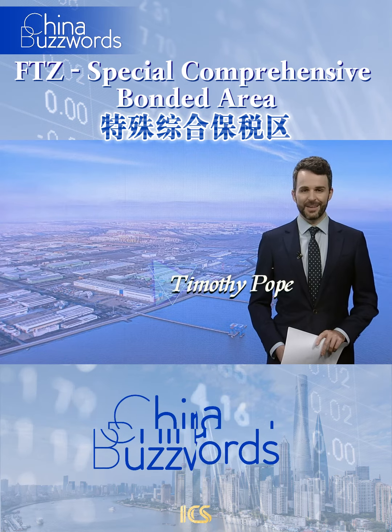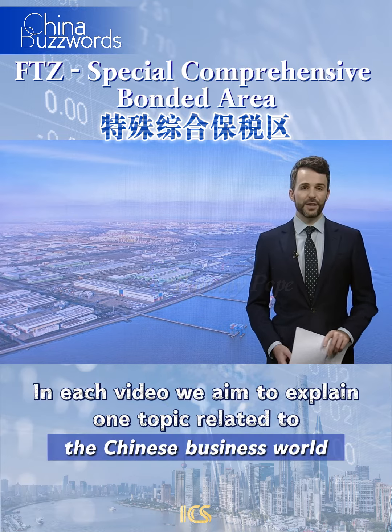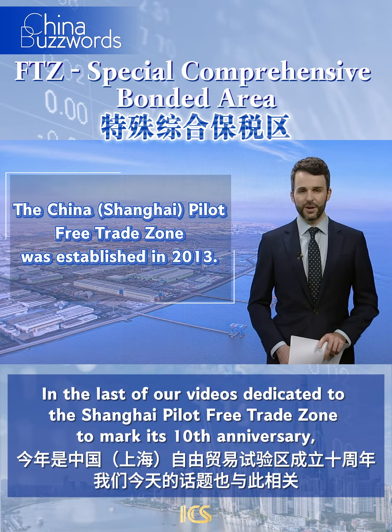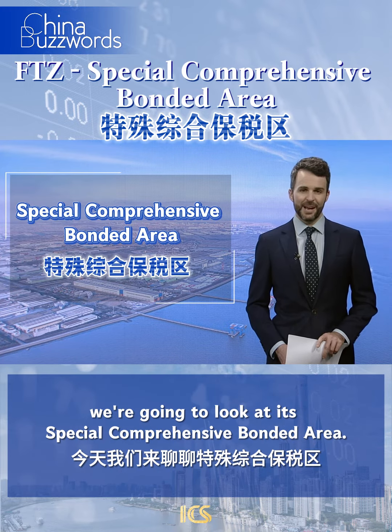Hi there, Tim Pope here with another China buzzword from the ICS Newsdesk. In each video we aim to explain one topic related to the Chinese business world. And in the last of our videos dedicated to the Shanghai Pilot Free Trade Zone to mark its 10th anniversary, we're going to look at its special comprehensive bonded area.